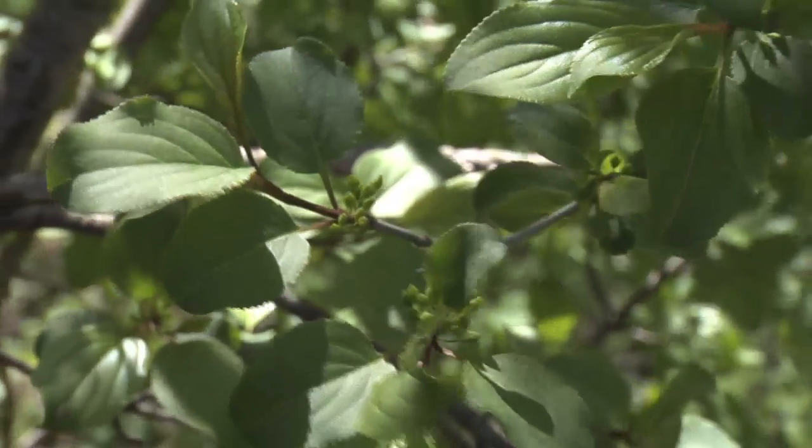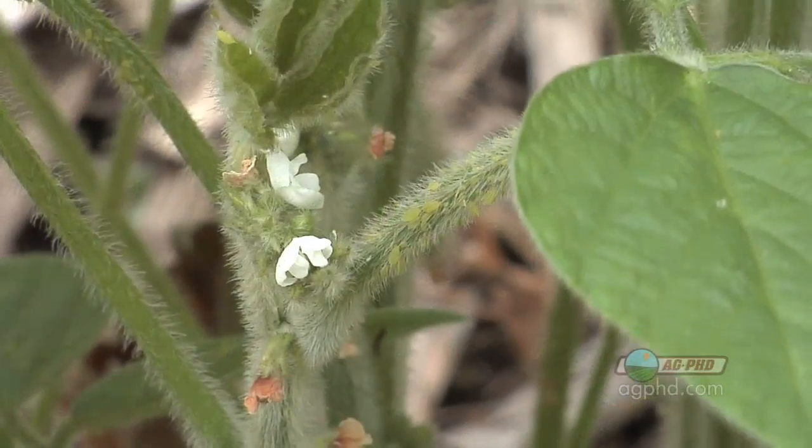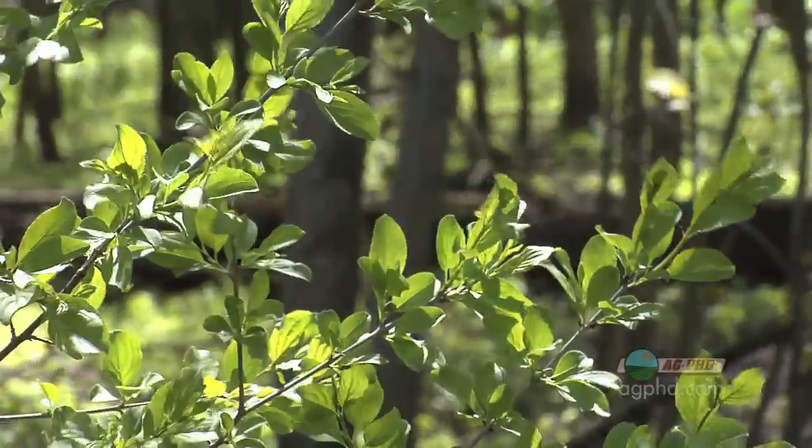This is one of the cool Weed of the Weeks for us because not only can you control weeds, you could also potentially slow down your soybean aphid impact in your fields — that's where aphids like to overwinter, on these buckthorn plants. Well, that's it for our Weed of the Week. Stay tuned, there's more Ag PhD to come right after this.